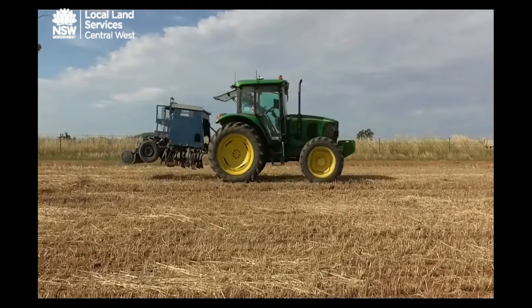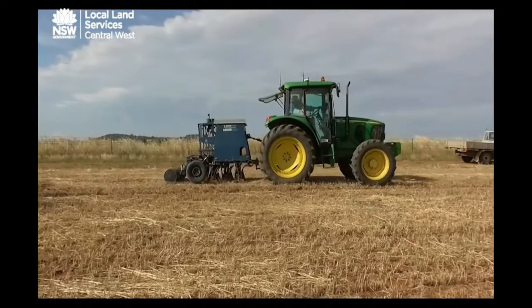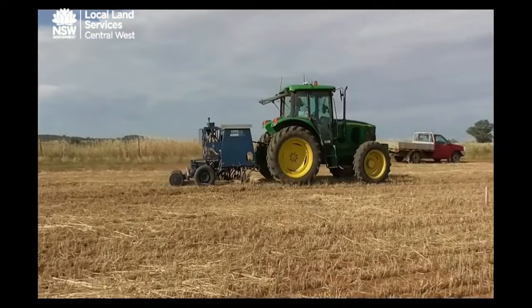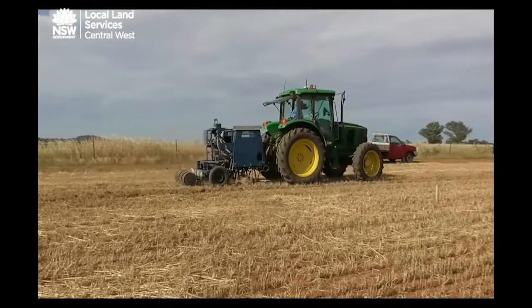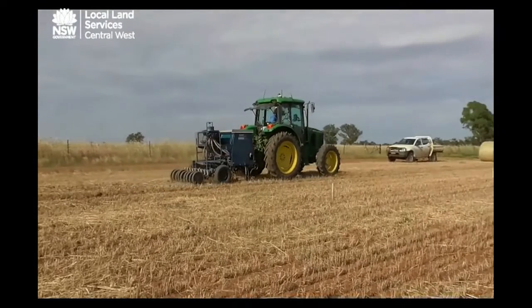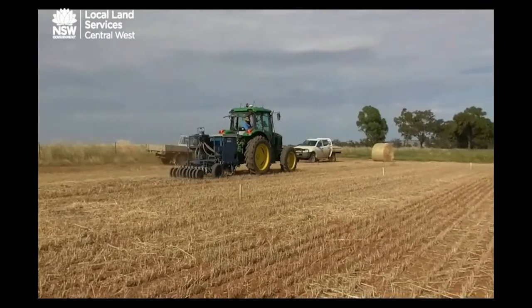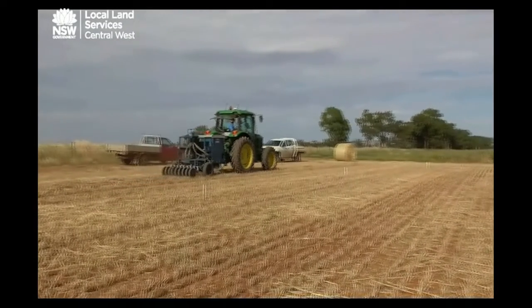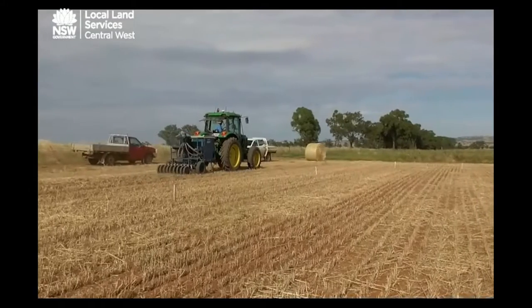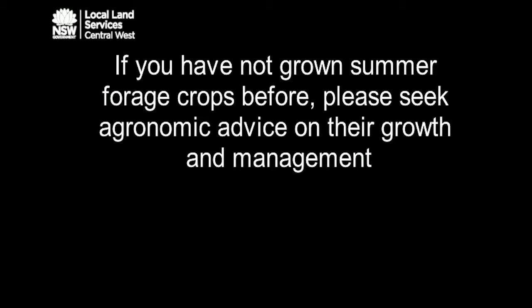The second option for flood-affected paddocks is to sow a summer forage crop. The main options available are Japanese millet and sorghums. These crops can provide valuable feed for livestock, but good management is required to maintain feed quality and reduce possible toxicity problems associated with grazing. If you have not grown summer forage crops before, please seek agronomic advice on their growth and management.